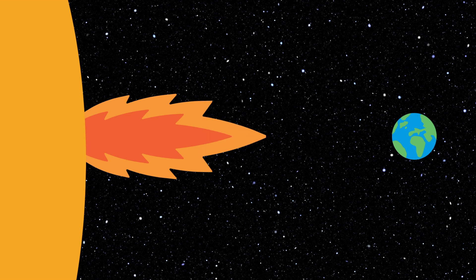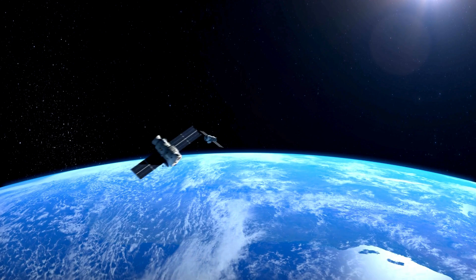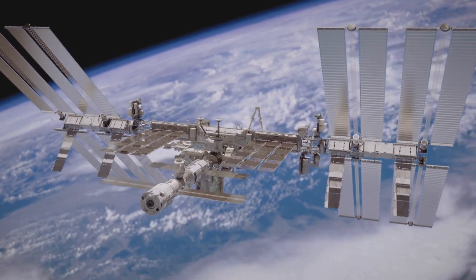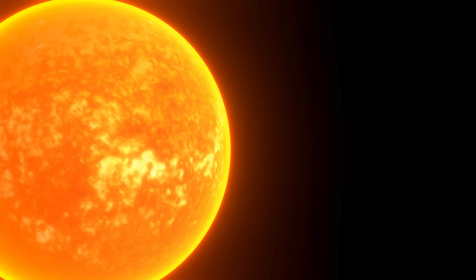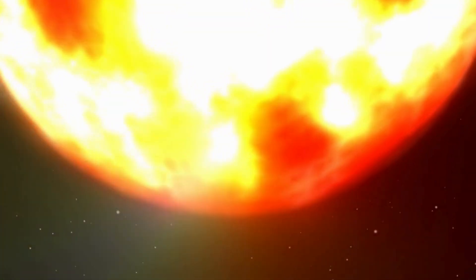Solar flares that send particles towards Earth can be dangerous. The charged particles in the flares can damage satellites, and the radiation can pose a danger to astronauts in the International Space Station. It is important that we observe our Sun and try to predict when solar flares are likely to happen. If we can forecast this space weather, we can prepare for it.